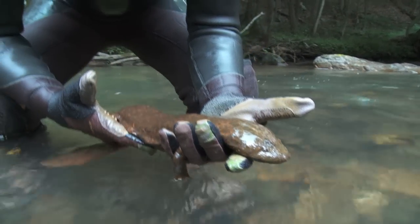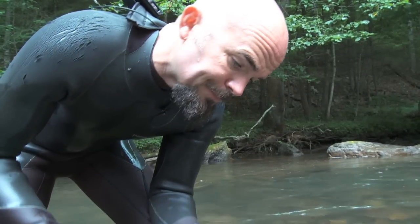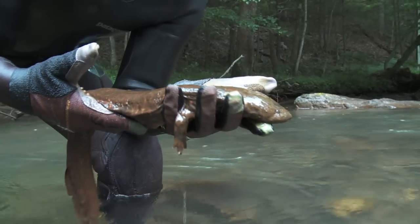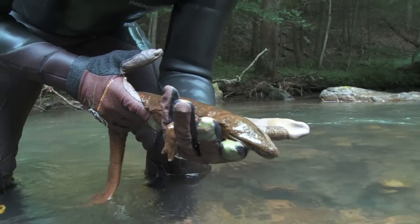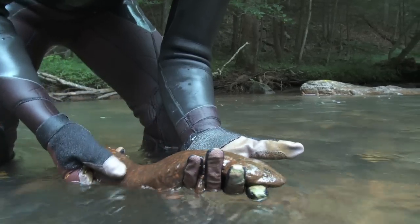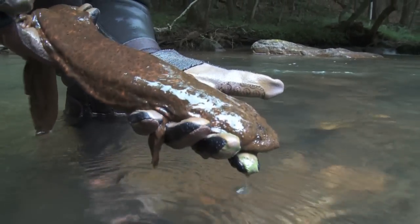The males will guard those rocks, build a nest under that rock, and then attract females in. The females will come in, deposit their eggs, and the males will actually guard the eggs until they hatch. There's some evidence that the males may even hang out with the babies for quite some time thereafter — a very different system than what we're accustomed to seeing in a lot of different wildlife species.